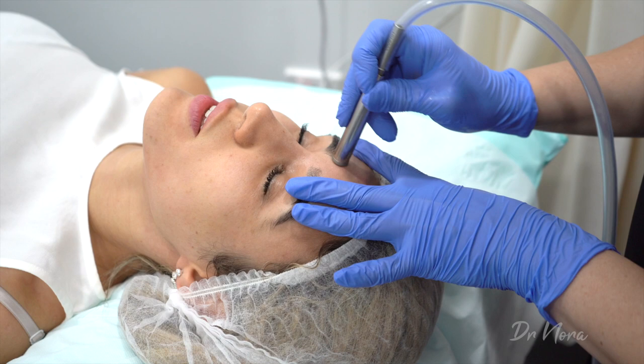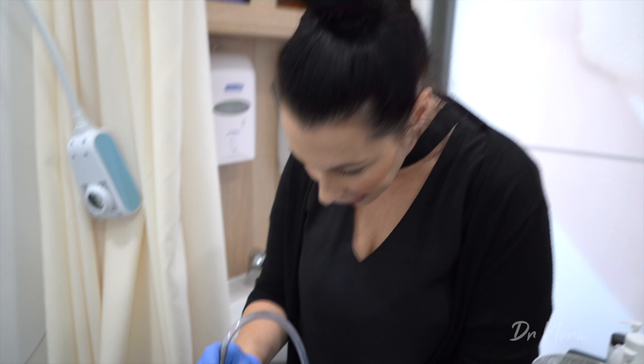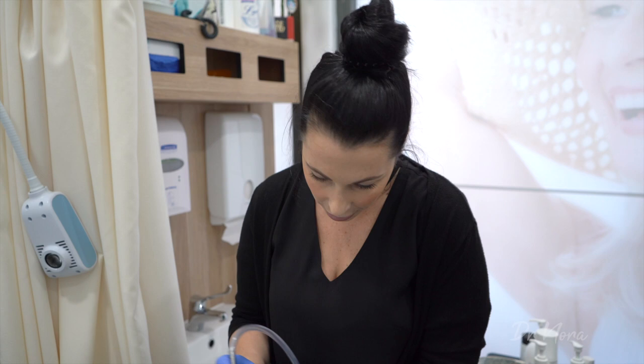What about home kits you can buy — are those any good? I think they are, but there are different strengths. You wouldn't be able to reach the strength of a professional machine at home.